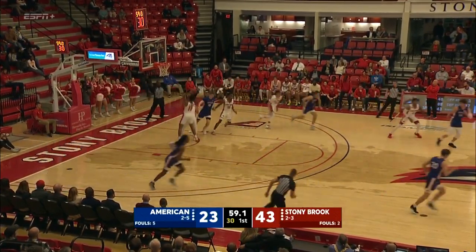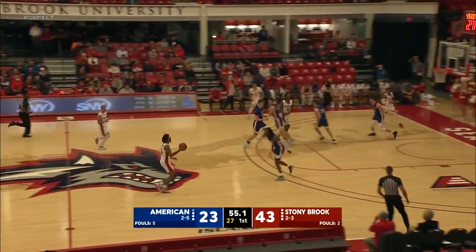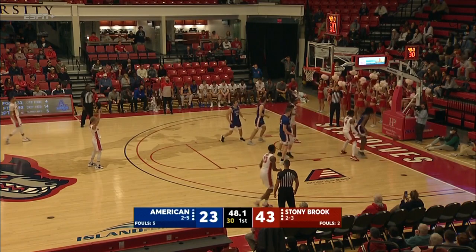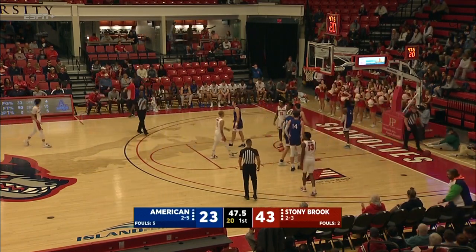O'Neal's long three won't fall — the Eagles 0-of-6 from three-point land. Roberts feeling it — into the lane, left hand, won't go. Tykee Green stuffed by O'Neal. Stony Brook retains, 47 and a half seconds remaining. Some good defense by the Eagles — two opportunities by the rim for Stony Brook.